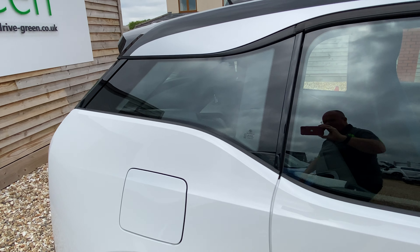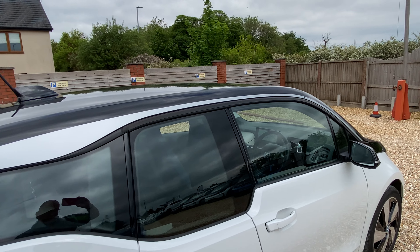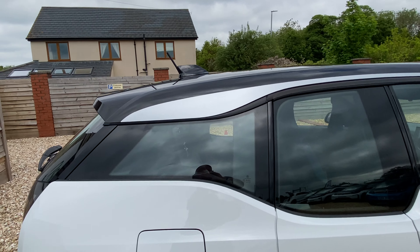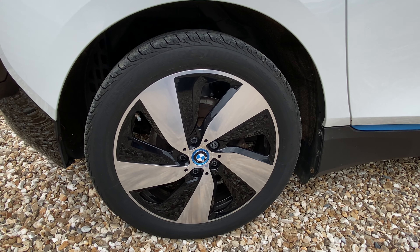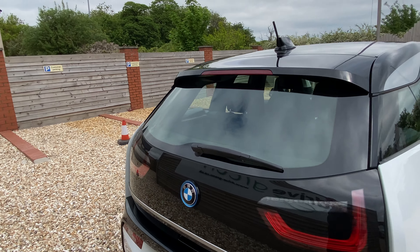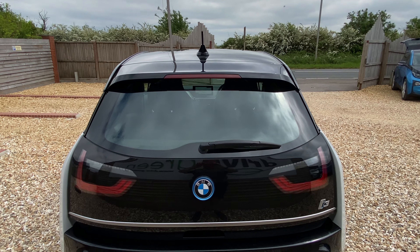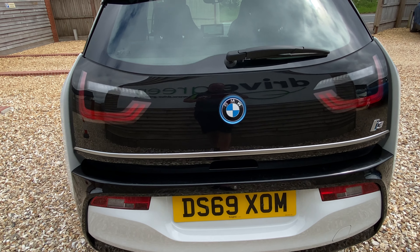Moving around to the back of the car, getting no marks. Interestingly, these later models have this sort of silver detail arching over the doors which is a really nice touch. Charging flap there, rear alloy — no problems there at all, all nice and clean. Nice clean lines on these i3s. Quite a design classic really — I think that's how they'll go down.